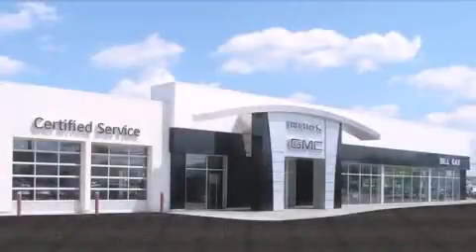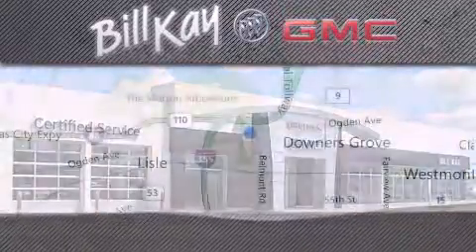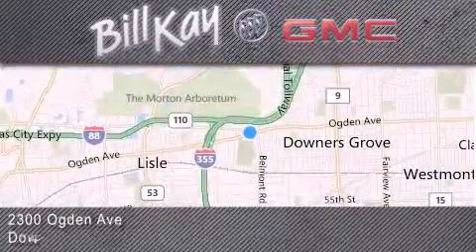Come see how little you pay when you buy from Bill K. For additional information, please visit our website, give us a call, or stop by our dealership. We look forward to serving you.